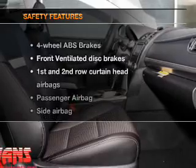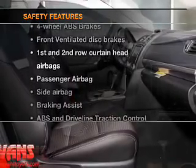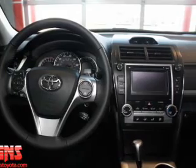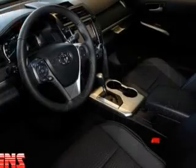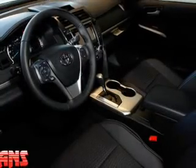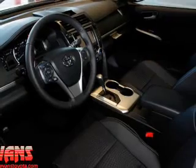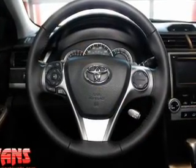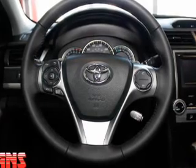If safety is a high priority, rest assured knowing that these top safety components are included. Front ventilated disc brakes, curtain head airbags, passenger airbag, side airbag, traction control, stability control, daytime running lights. Call or click to contact us.